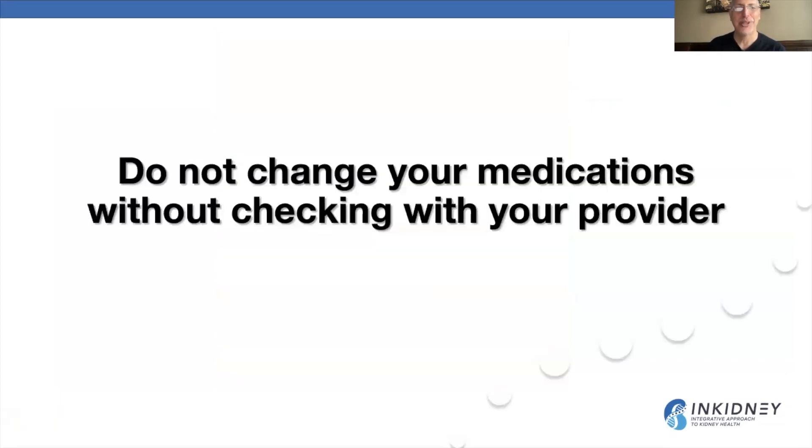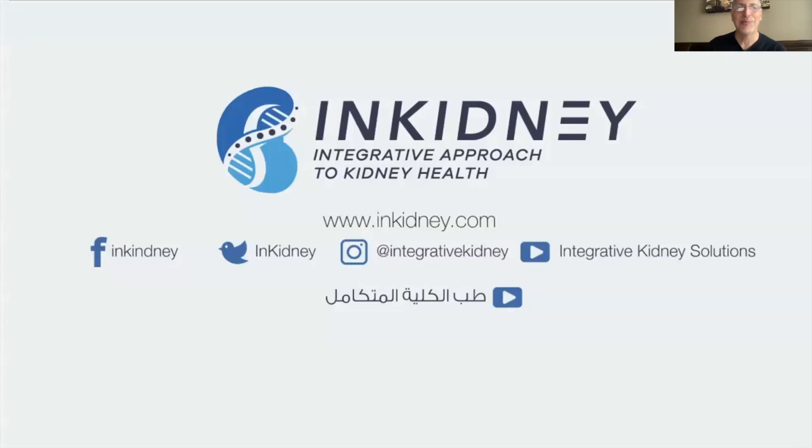Do not change your medications without checking with your provider. I hope you liked this video. Please press the subscribe and like buttons, and follow us on Facebook, Twitter, and Instagram at integrativekidney, and on our website at inkidney.com.